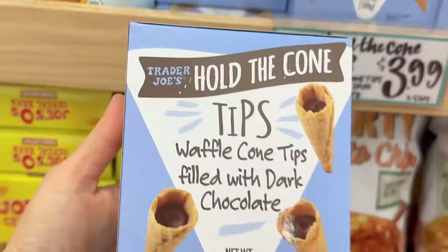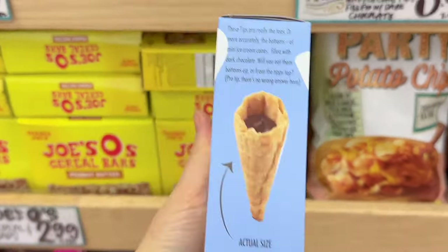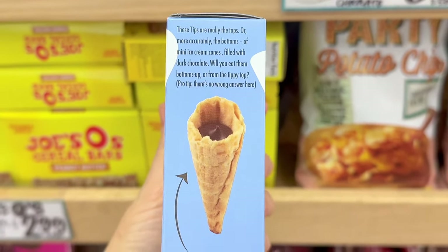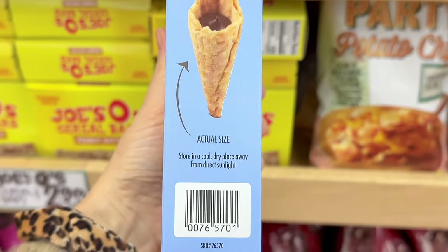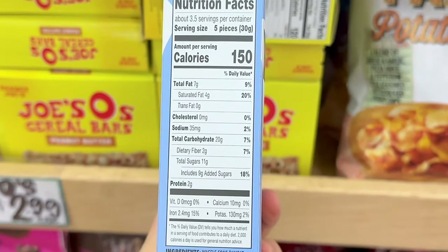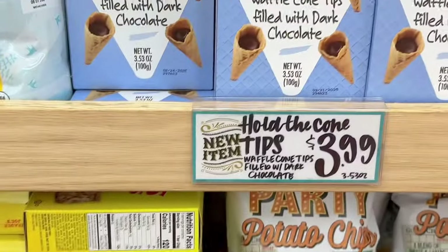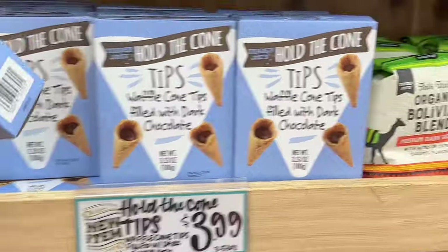The Hold the Cone tips are finally here. These are waffle cone tips filled with dark chocolate for the people who love the dark chocolate tip at the end of the mini Hold the Cones. A lot of reviews have said that these are just okay though — nothing remarkable. I actually prefer more ice cream in the cone. These are 30 calories per piece and can be eaten like a cookie or added as an ice cream topping for a deconstructed cone. These are $3.99 a box.